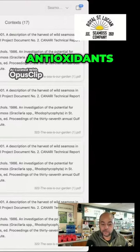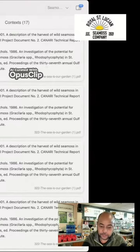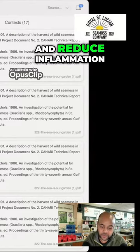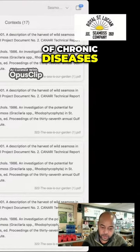Three, antioxidants. C-MIS is rich in antioxidants, including flavonoids, tannins, and carotenoids. These compounds help combat oxidative stress and reduce inflammation in the body, potentially reducing the risk of chronic diseases.